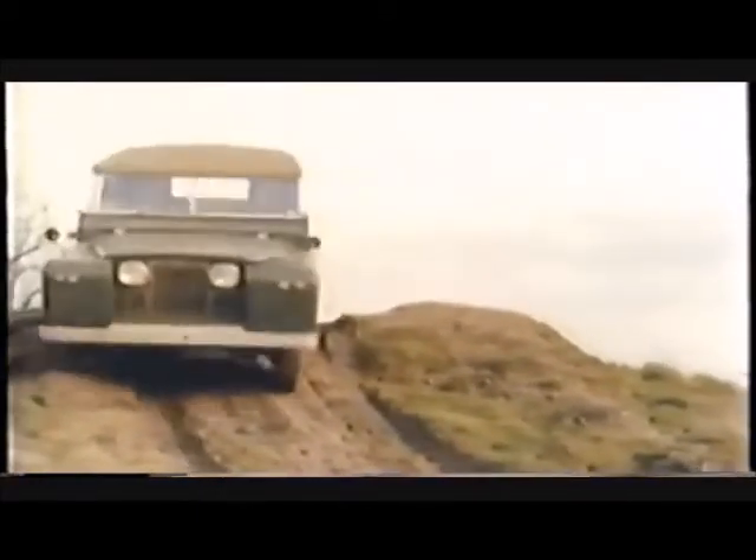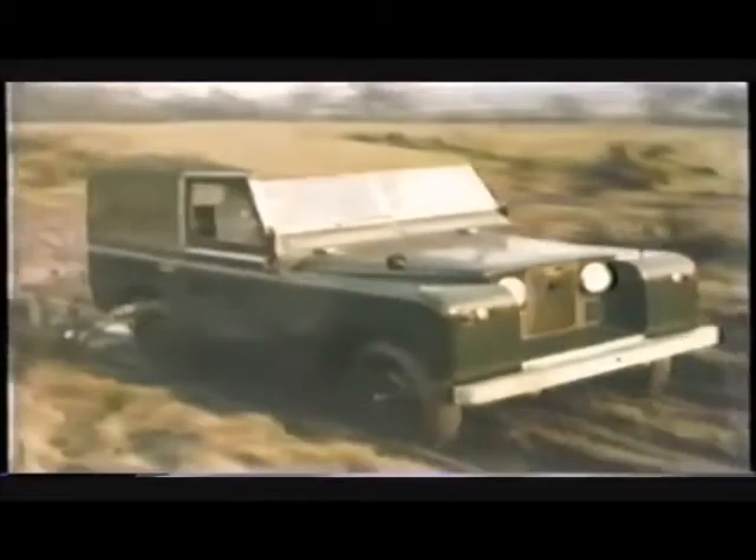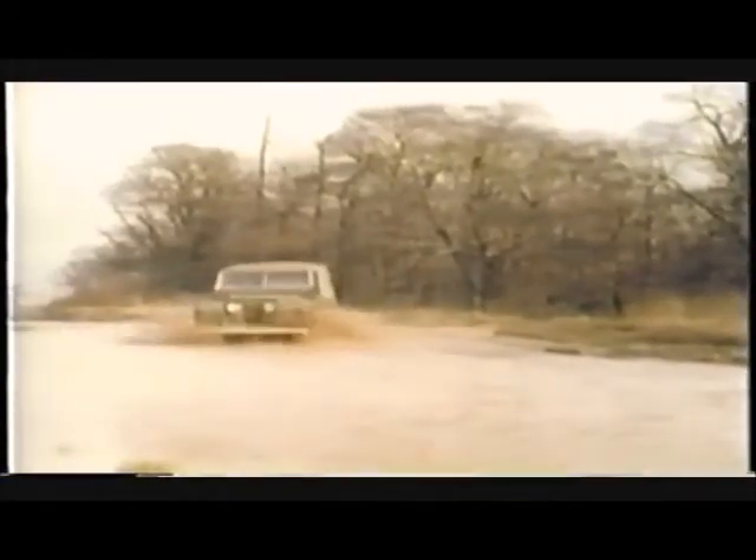Ask a Rover designer or craftsman which of the company's products gives him the greatest pride, and he might have difficulty in answering. But the chances are that he would say the Land Rover — for here is a vehicle which was a pioneer, and is still beyond dispute the finest of its type. What other vehicle in the world has for years been doing jobs as varied as farm work, exploring, big game hunting, towing and powering mobile machinery of all kinds, post hole digging, pumping water for circus elephants, and locust control?